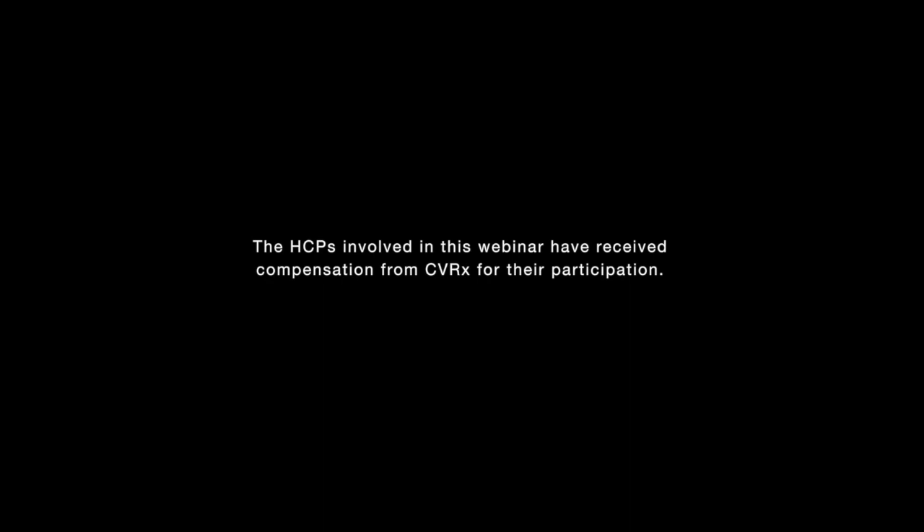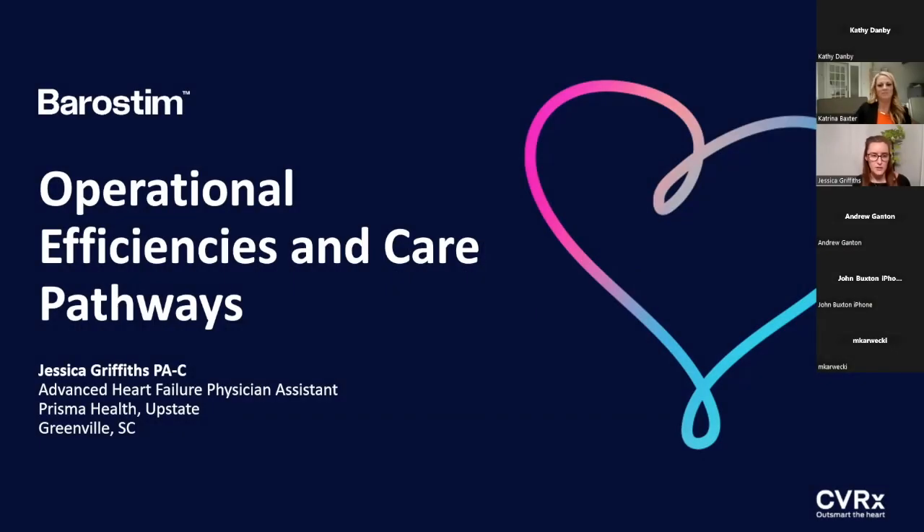Good evening, and thank you, Katrina, for that awesome, very thorough overview of what Barristim can do for patients. My talk is going to take it to the next step and figure out how to make this happen for patients.